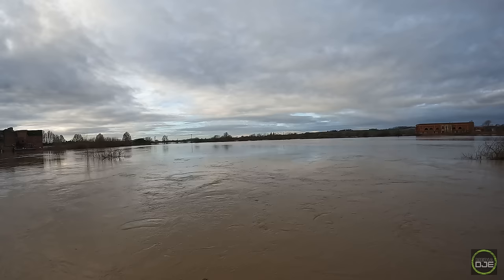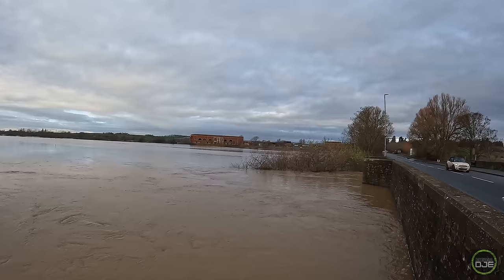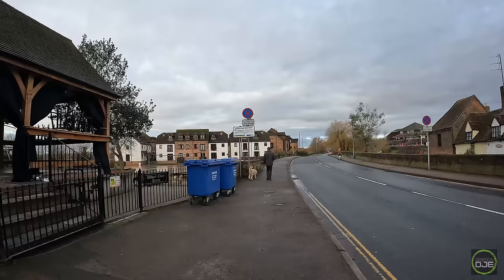We're going to get the drone up shortly for a quick look. Got the new media mic on the camera so the audio should be a lot better. Tewkesbury declared a major incident yesterday I think it was. We're going to go and check out the town.